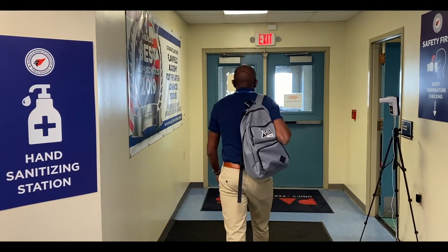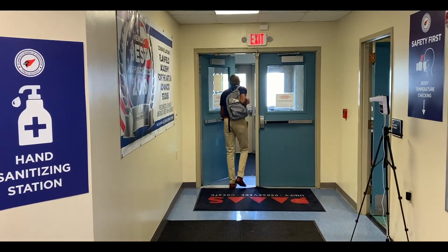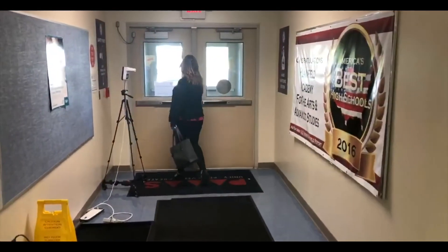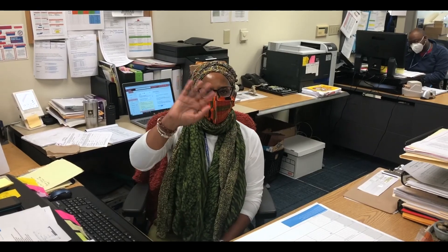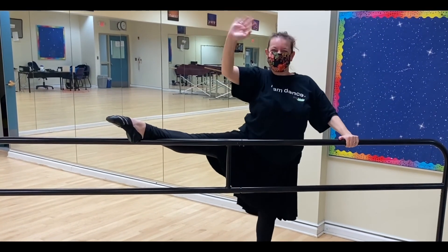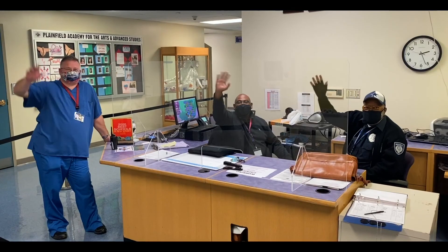Students will exit from the closest of two exits, either the student exit or the nurse's office on Rock Avenue. A, D, and science wings will exit Rock Avenue. Thank you all for listening. Your principals and teachers are all excited about your return. Following these simple guidelines will help us all to remain healthy and safe. See you soon.